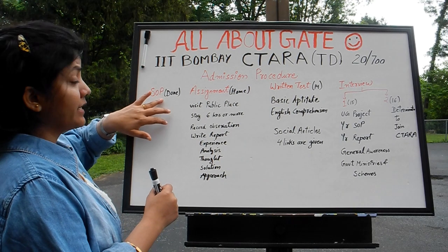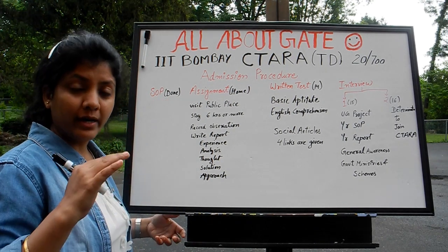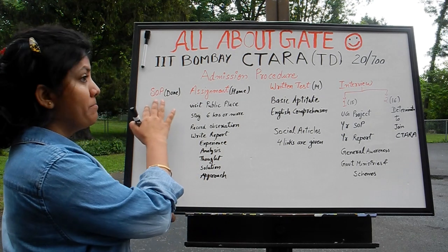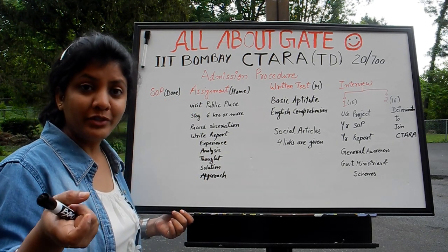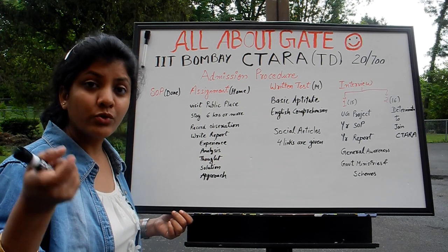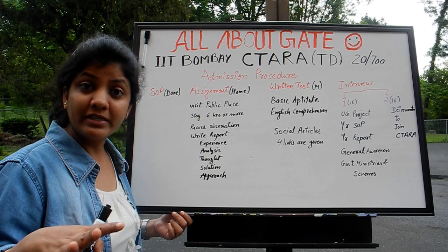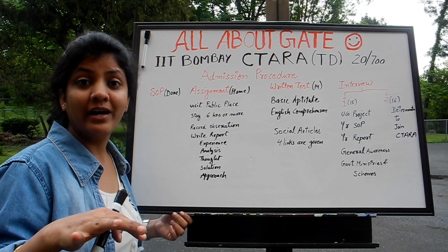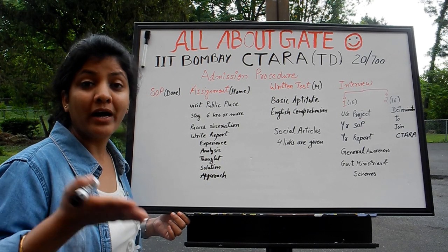The very first thing is SOP — Statement of Purpose — that you have already done while you applied. Don't forget what you have written. You should have that SOP with you, because they are going to ask you questions from it. You should be very sure of it and have valid justifying reasons for what you have written.